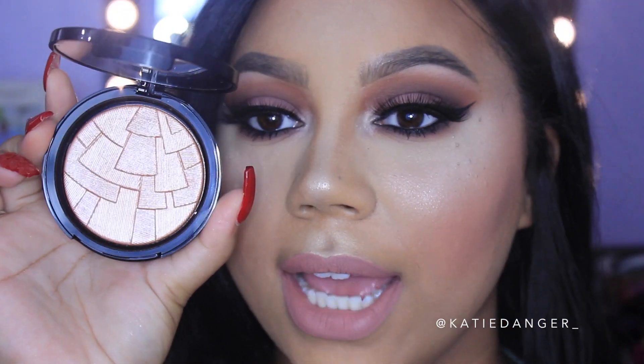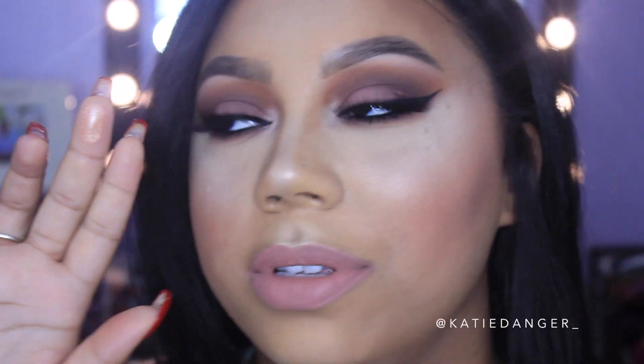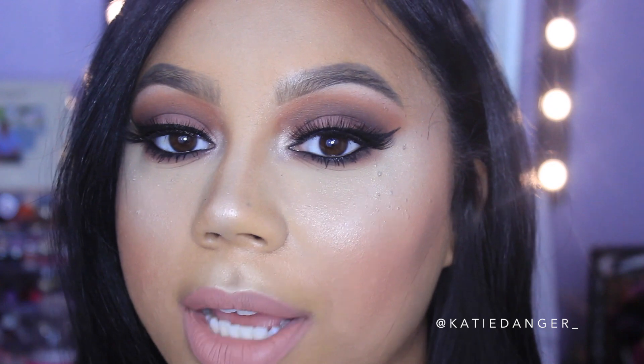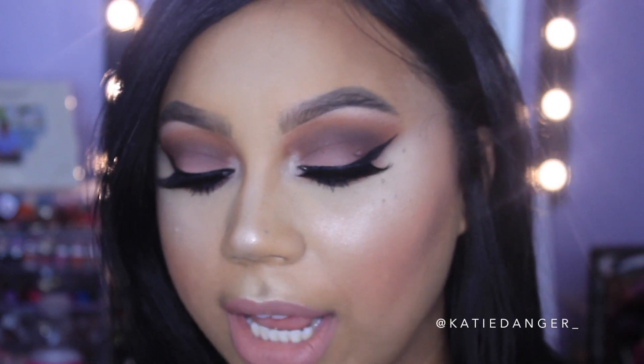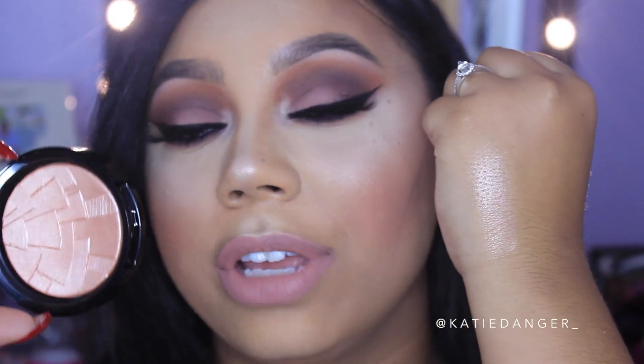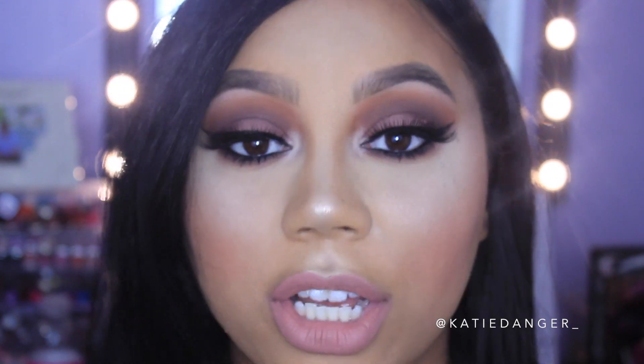Now let's talk about actual product performance and the individual shades. The first is Peach Nectar — it looks very peachy and apricot-toned. On anastasiabeverlyhills.com it's described as a warm rose gold that flatters light skin tones, but honestly I think this would flatter every single skin tone. When you dip your finger or brush in, you can feel how smooth and buttery the product is.